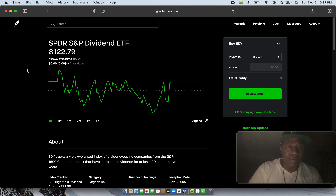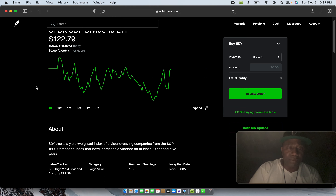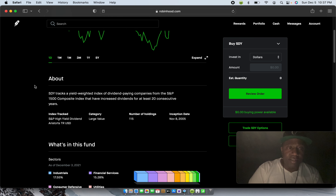Right now that's at $122.79 as we speak. Down here it tells you about what you're investing into. SDY tracks a yield-weighted index of dividend-paying companies — let me repeat that, dividend-paying companies. Meaning these companies are going to pay you for being a shareholder; they pay you a dividend every month or every three months. It carries on a 1500 composite index of companies that have increased dividends for at least 20 consecutive years.